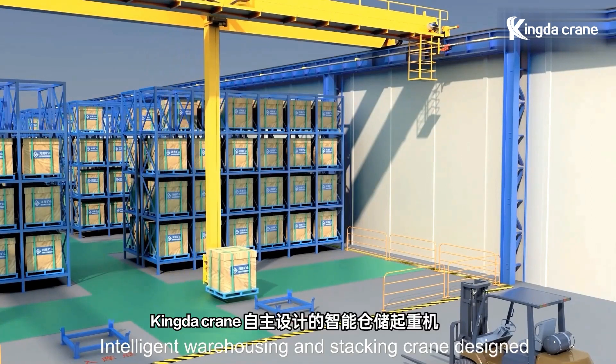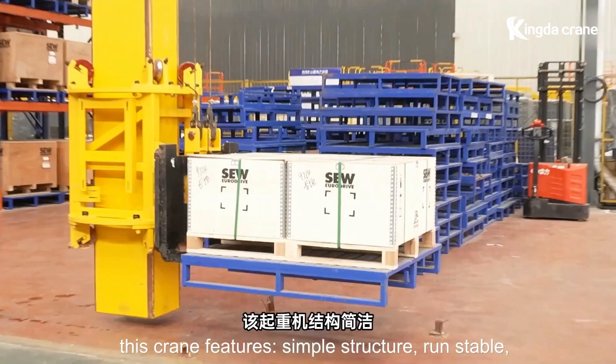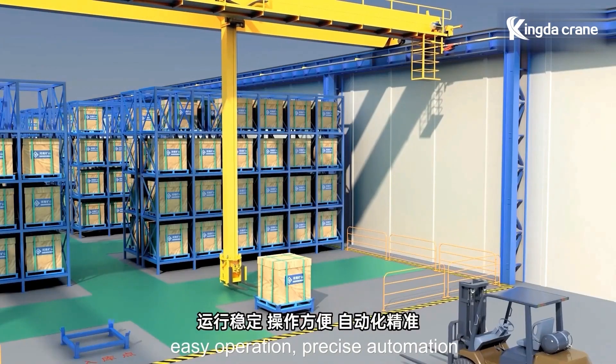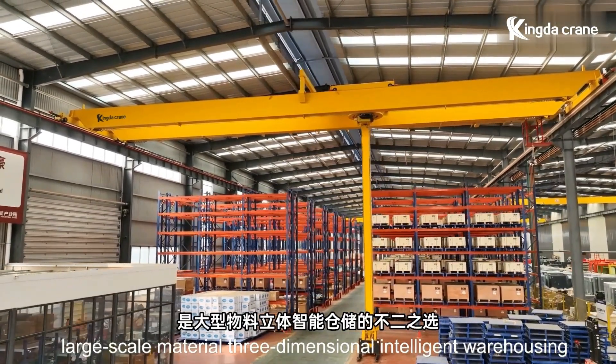The intelligent warehousing and stacking crane is designed by Kingda Crane independently, and mass production has been achieved and put into use. This crane features a simple structure, stable running, easy operation, and precise automation — making it the best choice for large-scale material three-dimensional intelligent warehousing.